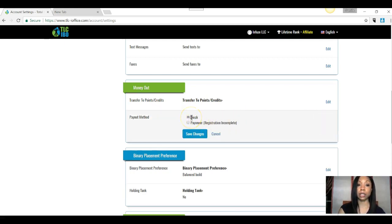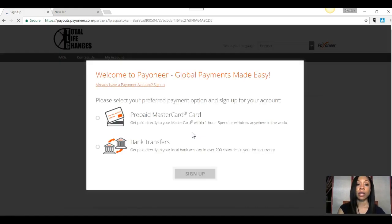If you want to stay with a check, you're going to leave it as a check. If you want Payoneer, then what you'll do is click on Payoneer and then click Save Changes, and then you will follow the prompts. If you want the prepaid MasterCard, you can click here. If you want bank transfers, you'll click there. Then you'll click on Sign Up and just follow what Payoneer is telling you to do from there.